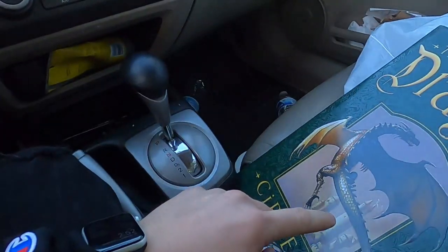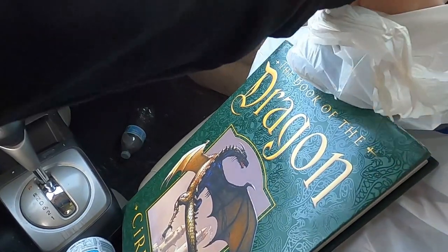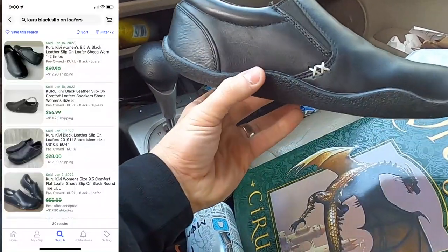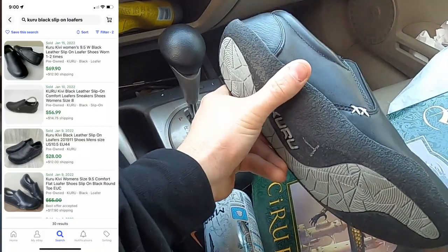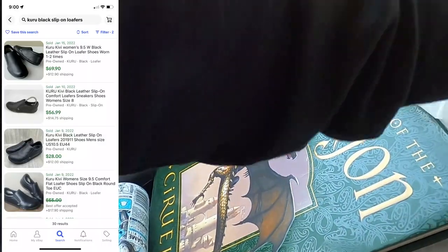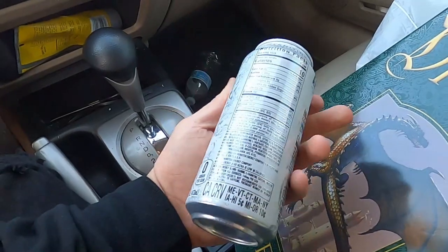Just finished up at this Goodwill — didn't find much. Found one book for Amazon FBA, about $9 in profit, kind of a higher rank but grabbed it. And I picked up these Kuru shoes — in pretty decent shape, only about $7. Kuru is a good brand to look out for; I usually don't find them too often but when I do I pick them up. I only have two hours left so we're gonna hit as many stores as we can — probably three more.